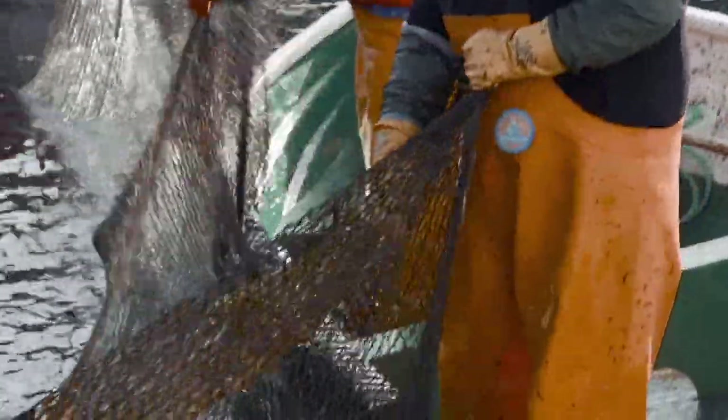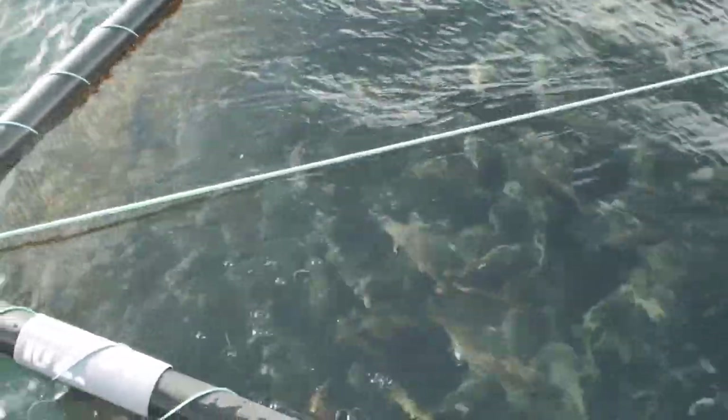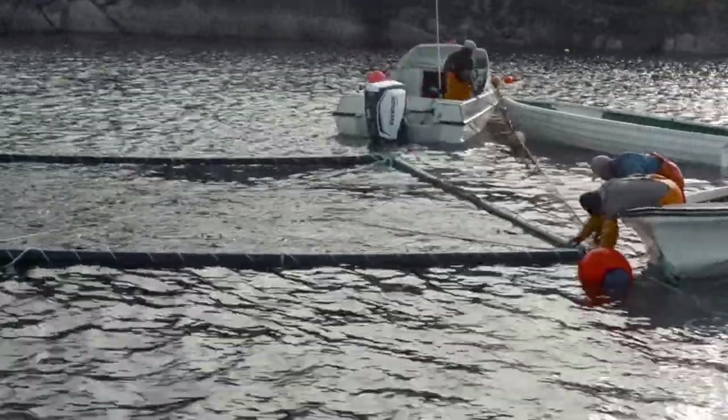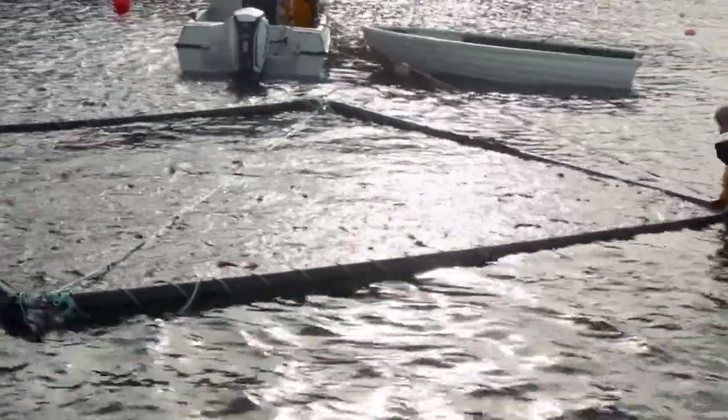The cod are gently pushed from the net trap and into the cage without leaving the water. When the cage is full the fisherman gives notice to Royal Greenland and the emptying is planned around 10 days later, when the fish have had time to slowly empty their stomachs, which makes them more robust for transportation.